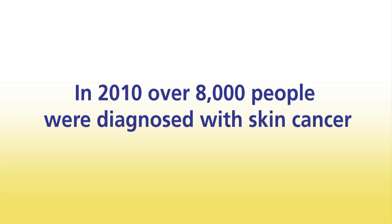Skin cancer is the most common cancer in Ireland. In 2010, over 8,000 people were diagnosed with skin cancer. Unfortunately, these statistics are increasing. If detected early, 90% of these cancers are curable.